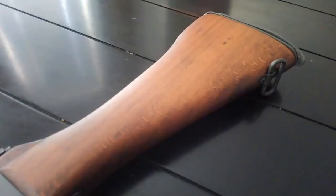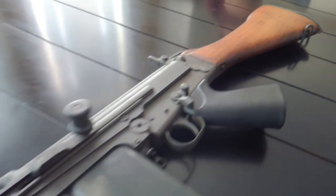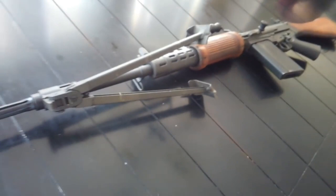The FN-FAL is a semi-automatic and automatic battle rifle that has been used all over the entire world throughout the last several decades. There's probably a lot of things you know about the FAL, but what we're going to talk about today is 10 things you probably didn't know about the FN-FAL.